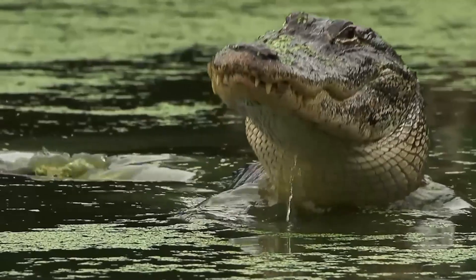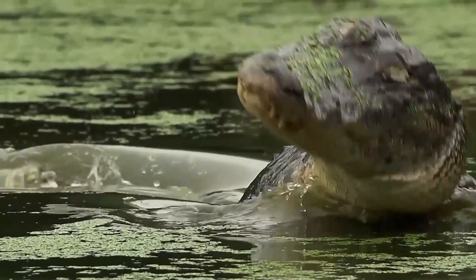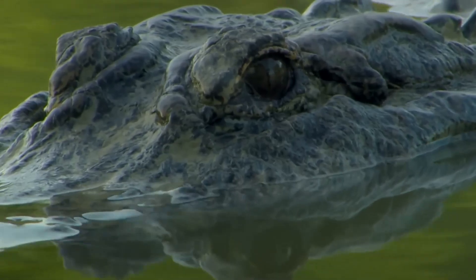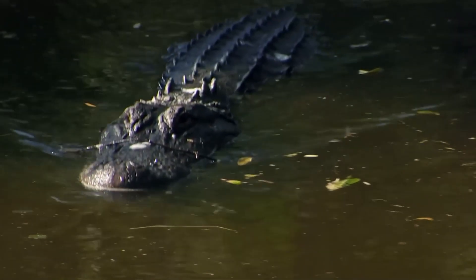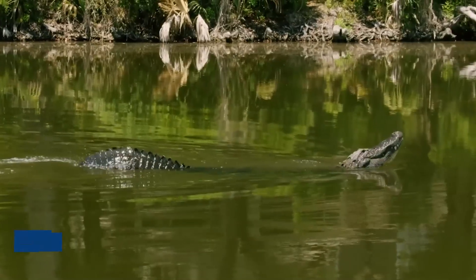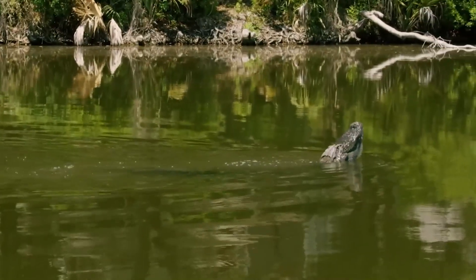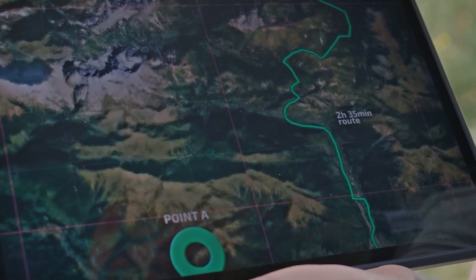The first videos were not of pythons — they were of alligators. A 10-foot gator, drawn by the scent and the heat, was seen nudging the decoy. Then, with terrifying speed, it clamped down, ripped the $4,000 robot right out of its pen, and dragged it underwater. The GPS signal went dark.